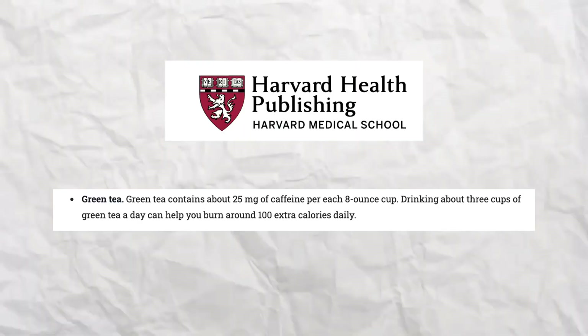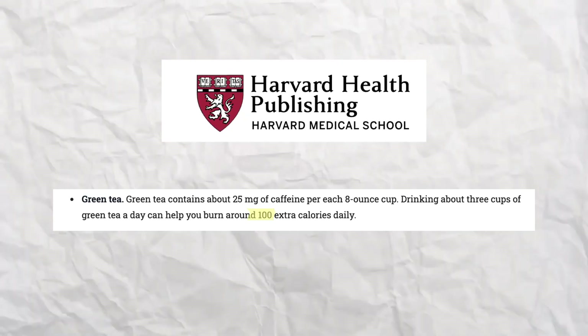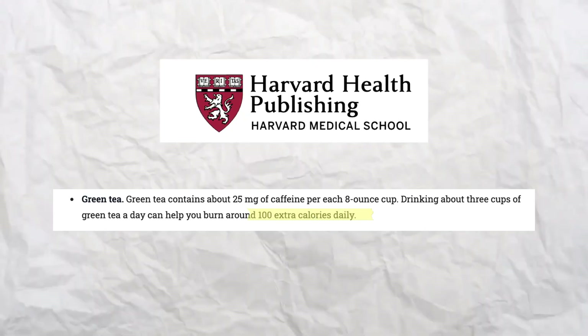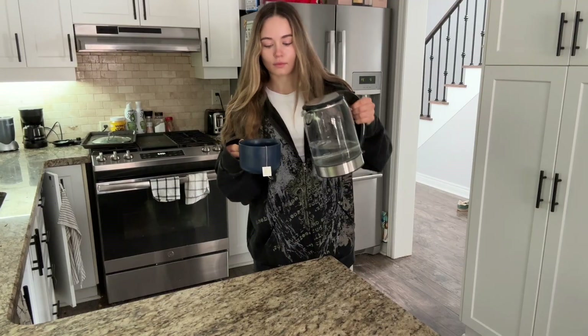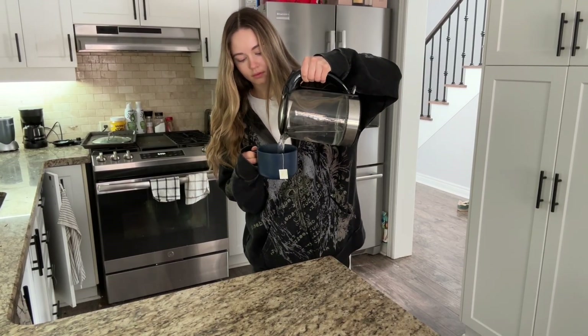Number one is green tea. Harvard Medical School shows that drinking around three cups of green tea can boost your daily calorie burn up to 100 calories, which is huge considering you're not changing anything else. Green tea has also been shown to reduce hunger and increase fat oxidation, meaning that just by having more green tea throughout your day, you can increase your calorie and fat burn.